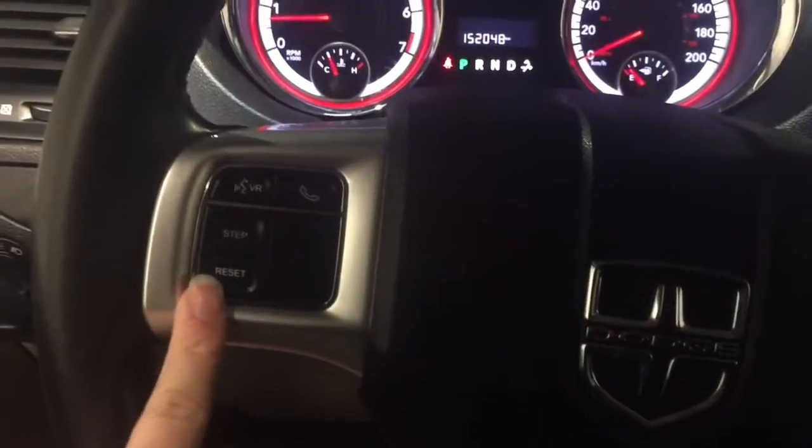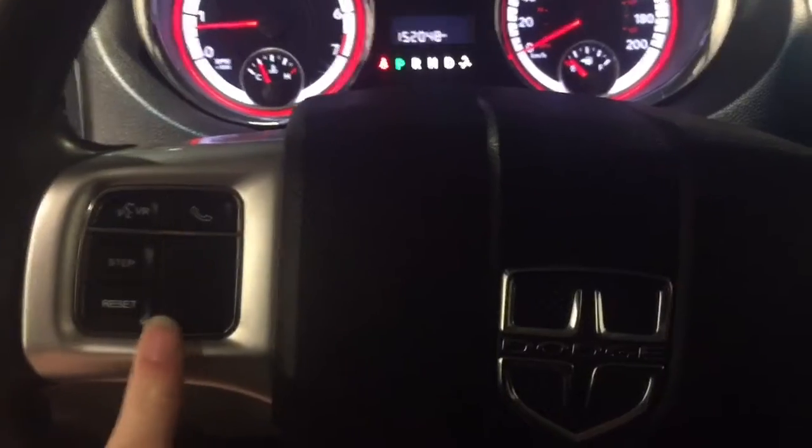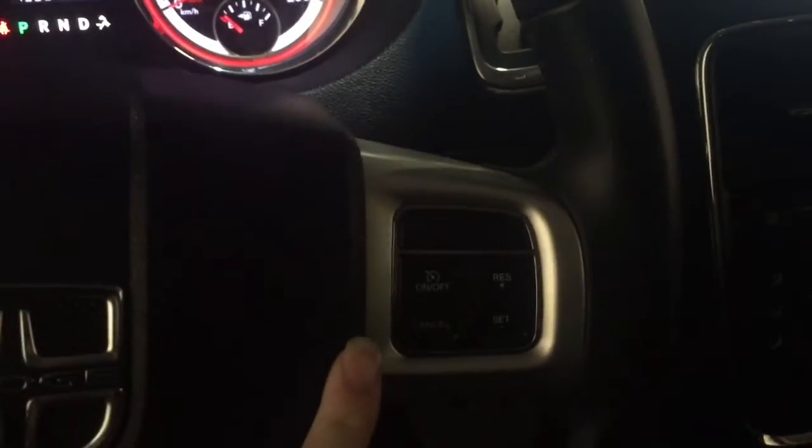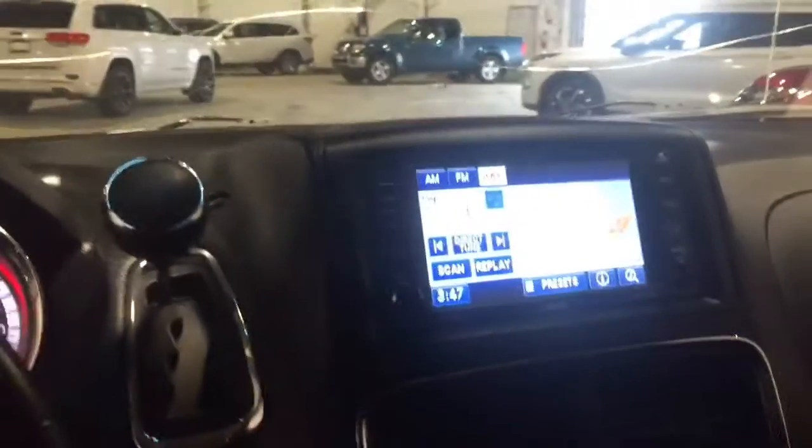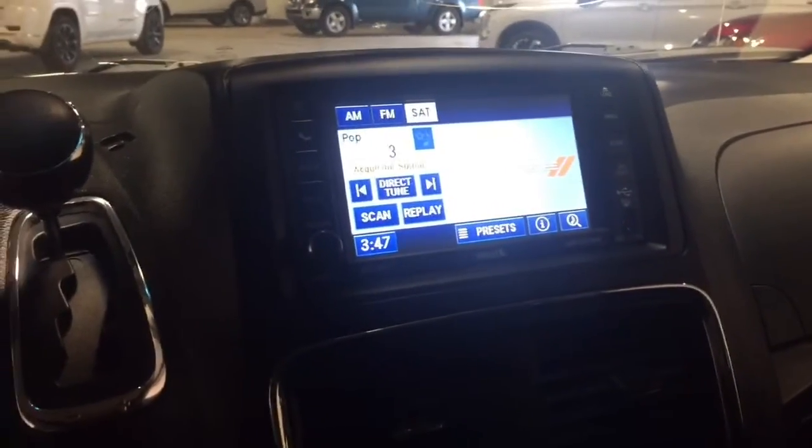On the left-hand side of our steering wheel we have our voice recognition as well as our hands-free calling, and on the right we have all of our cruise control settings. We also have a very nice display right up top here, as well as a nice touch screen radio system.